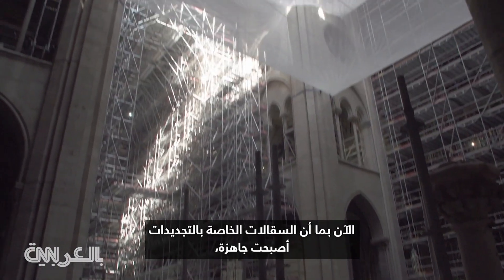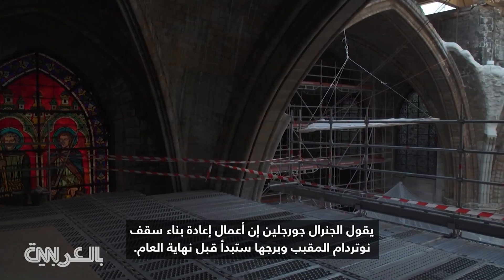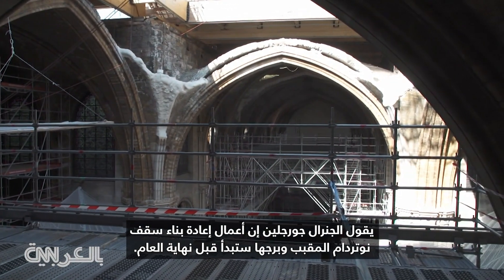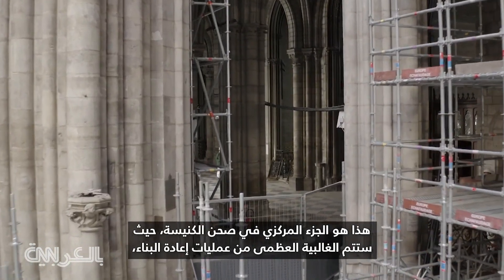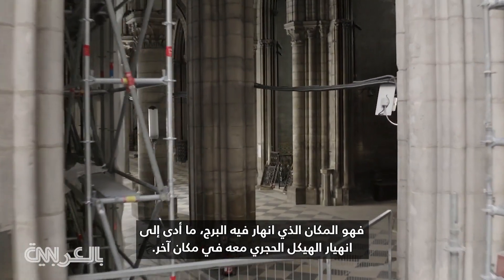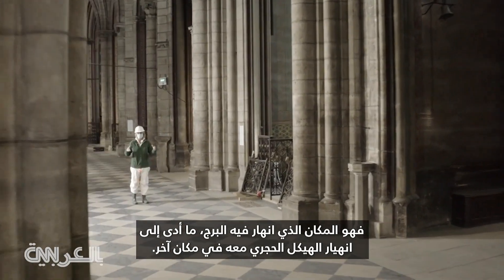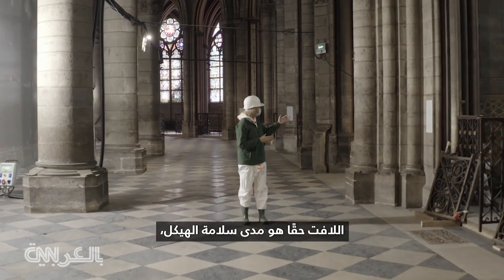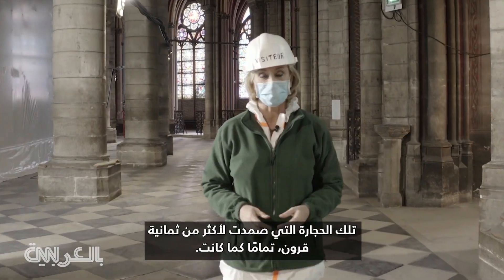Now that the scaffolding for the renovations is ready, General Georgelin says that the work of rebuilding Notre Dame's vaulted ceiling and its spire will begin before the end of the year. This is the central part of the nave where the great majority of the reconstruction is going to have to take place, since it's here that the spire collapsed, bringing down the stone structure with it. Elsewhere, what's really remarkable is how intact the structure is — these stones had stood for more than eight centuries, almost exactly as they were.